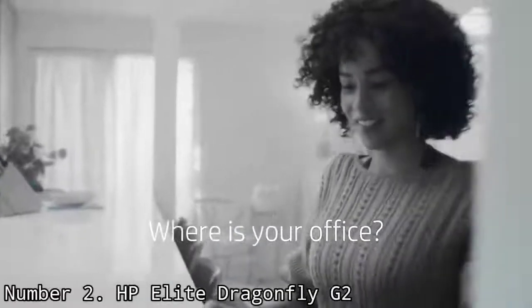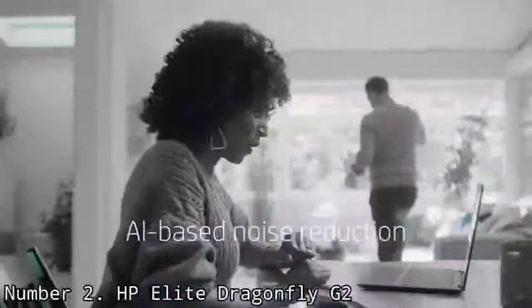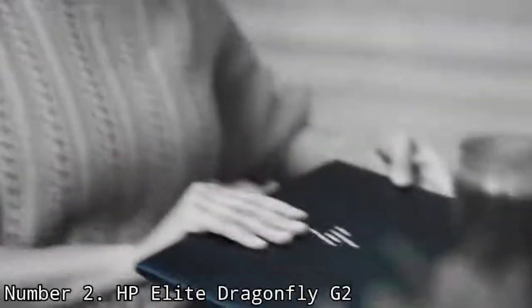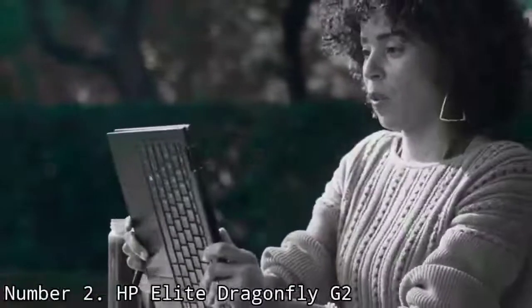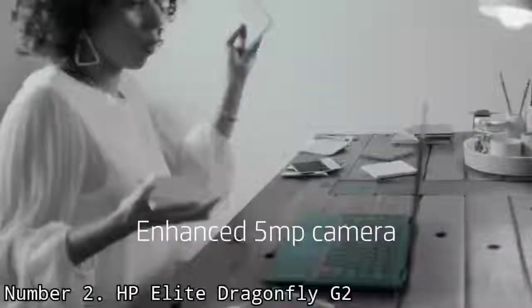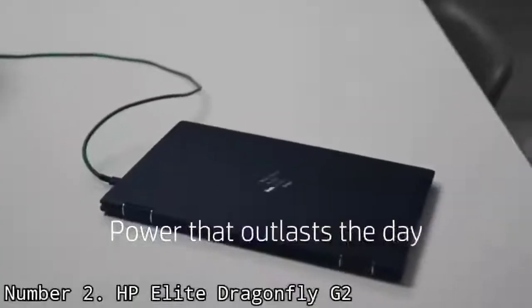Number 2: HP Elite Dragonfly G2. The second-generation HP Elite Dragonfly has kept its status as one of the best ultrabooks. HP's impressive business laptop is back with its smart design, great battery life, and two-in-one prowess. Of course, it's more powerful now than it's ever been, touting 11th-generation Intel Core chips, Intel Iris Xe graphics, and now a 4K display upgrading from its previous full HD models. There's a lot to love here, and it might just be as close to being the perfect business laptop as any manufacturer can get, if you can afford it.